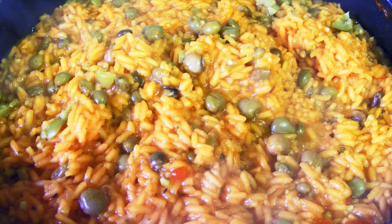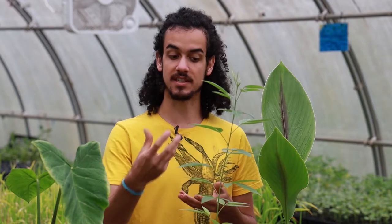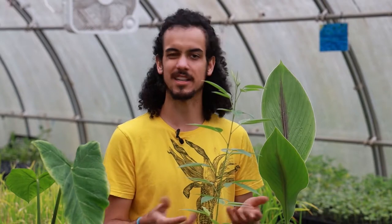In Puerto Rico, we have arroz con gandules, which is rice with gandules. The unripe pods can be opened up and those seeds can also be used and cooked lightly, just like a pea would be.